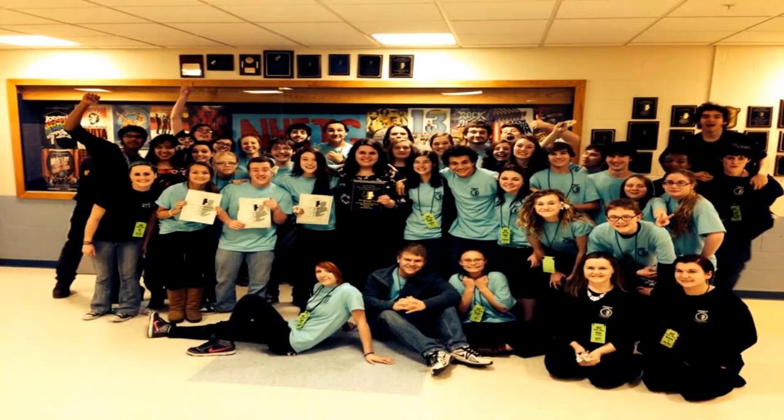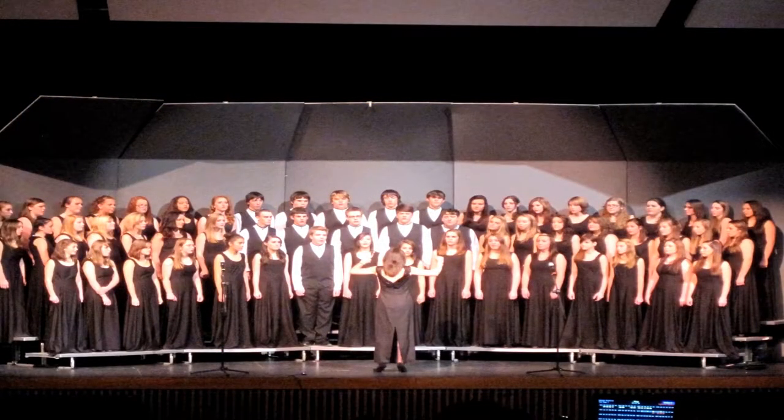Many of you already know about our award-winning symphonic band and concert choir, who travels once a year as a group, presents several concerts and performances each year. But did you know that students are able to get honors credit for this course next year?